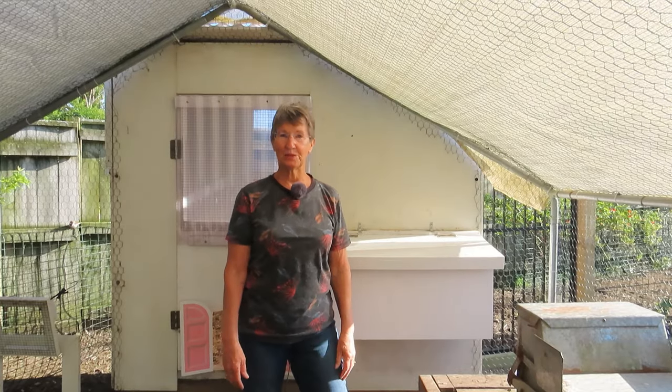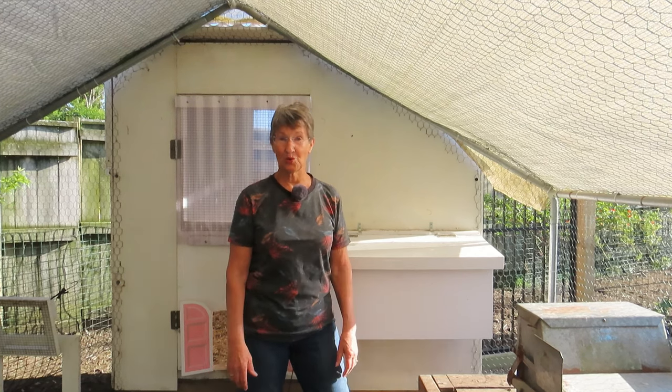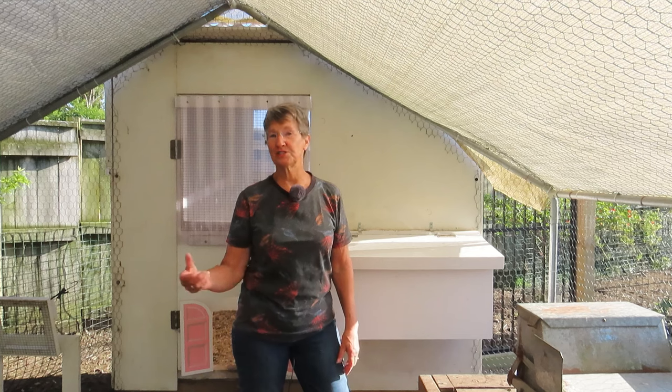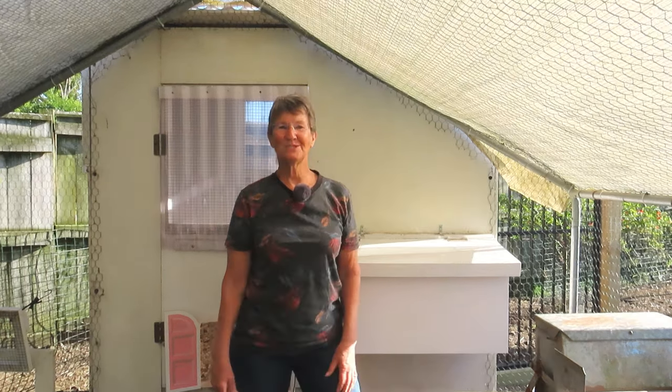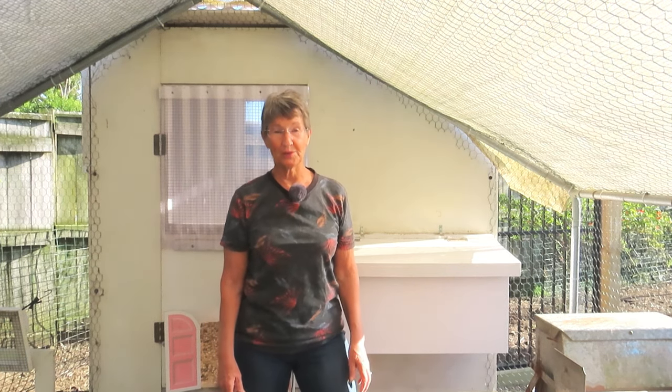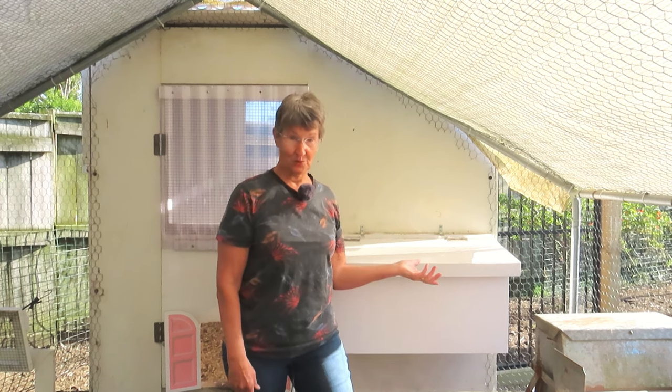Are you missing out on eggs in the winter time? Not getting so many eggs? Perhaps not even any at all? Does it seem like you're just feeding a flock of freeloaders? How is it that we can expect to find eggs in the shops all year round, but not in our nest boxes? Can we have eggs in winter too?